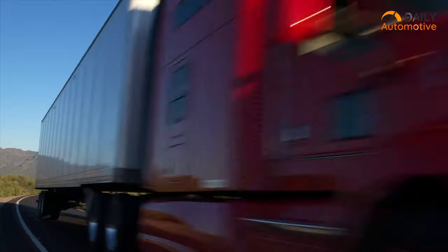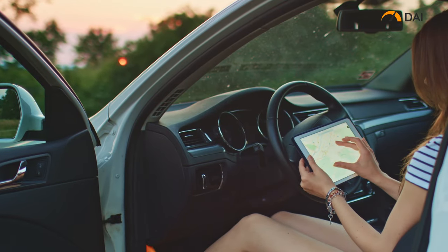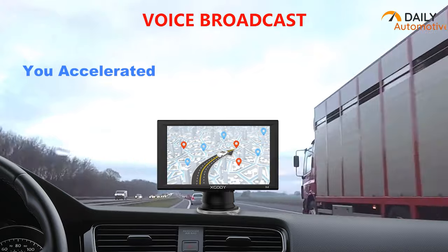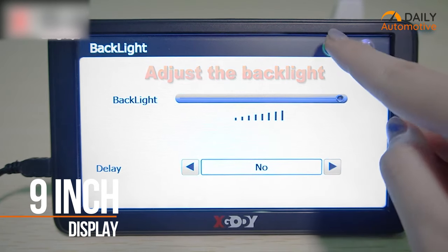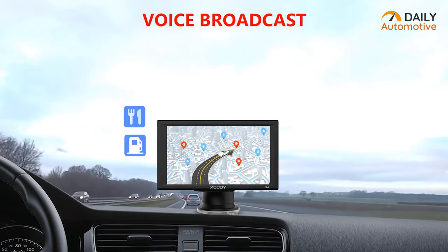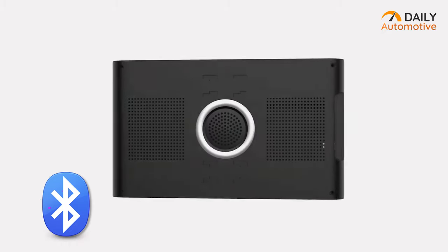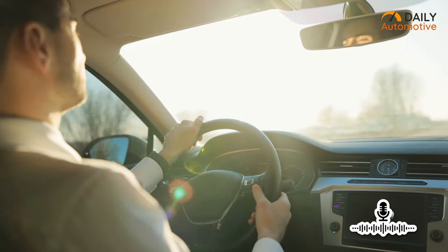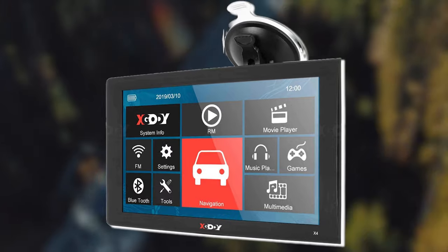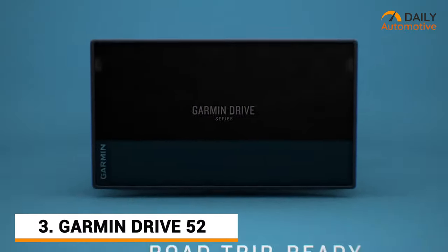A huge number of drivers still prefer a dedicated GPS navigation system rather than reaching for their smartphone, and for good reason. This is the X Gaudi X4 GPS Navigator. It brings a nine-inch large display with high resolution for a better visual experience. The X4 constantly keeps you updated about traffic, POIs, gas stations, and road conditions. Bluetooth connectivity lets you make hands-free calls, and a voice assistant informs you about your next move. The X Gaudi X4 also supplies regular map upgrades.